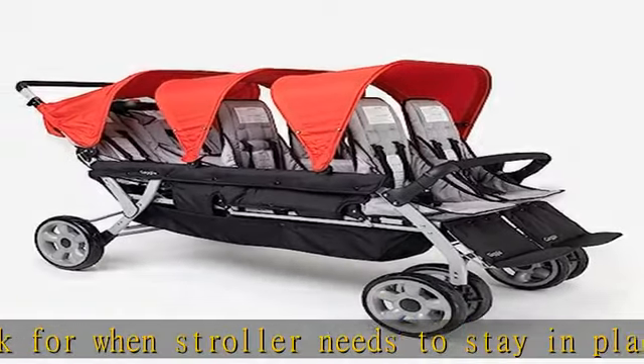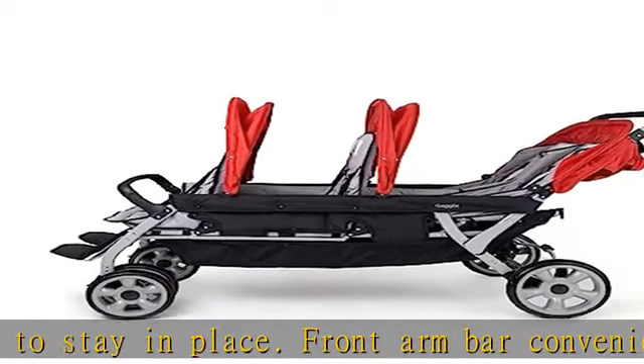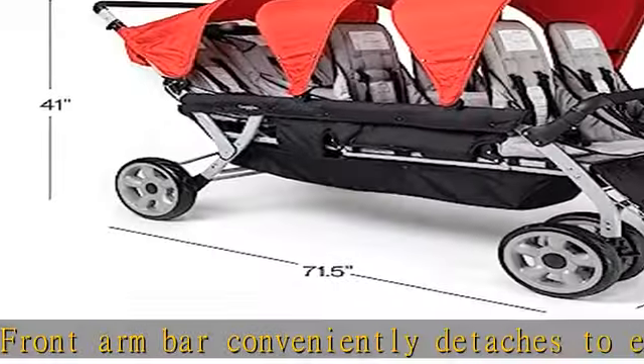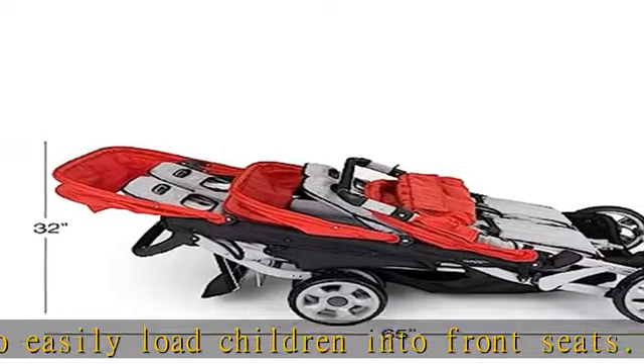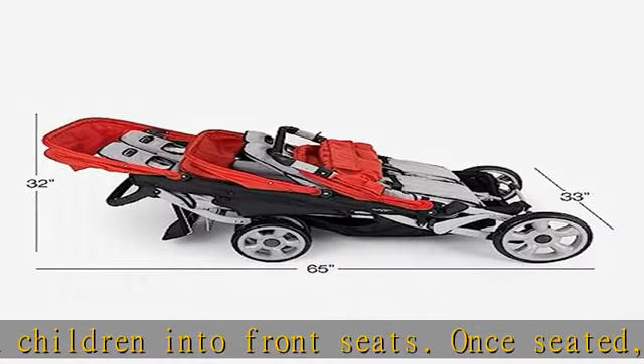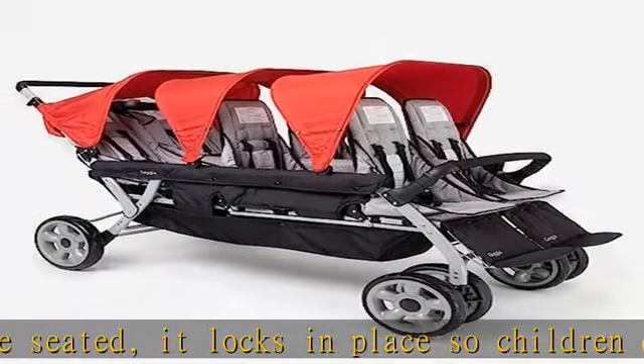Weight limit: 50 pounds per child. Unfolded dimensions: 71.5L x 33W x 41H. Folded dimensions: 65L x 33W x 32H. Ages: 6 plus months. You can see more product details in the description to get this product today at the best price.